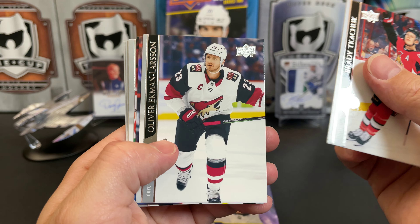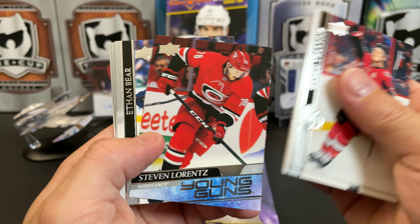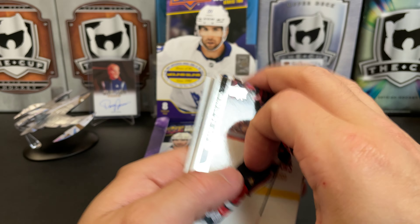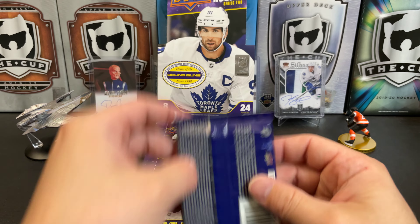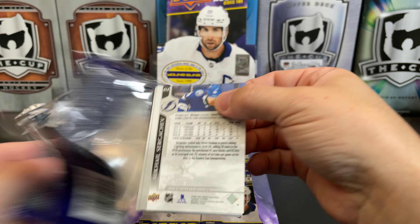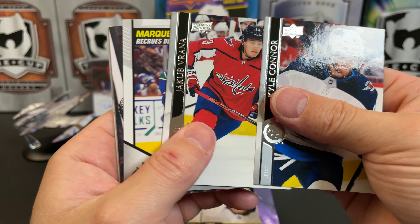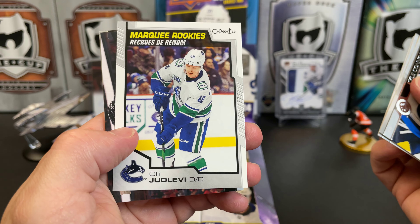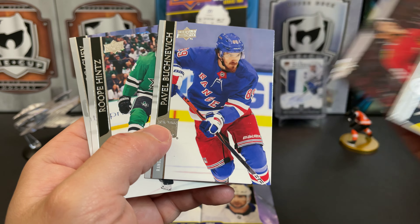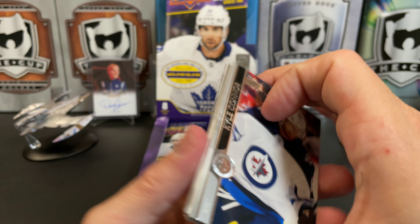Brady Tkachuk, Joel, Matthew Barzal — we've got a Stefan Noesen Young Gun. Ethan Bear, Ryan Hartman, Derek Forbort, and Dante Fabbro. Cal Foote, Jacob Trouba, Adam Gaudette, and we've got a Marquee Rookie OPC Update of Dominik Kubalik. Pavel Buchnevich, Roope Hintz, and Mikhail Sergachev.